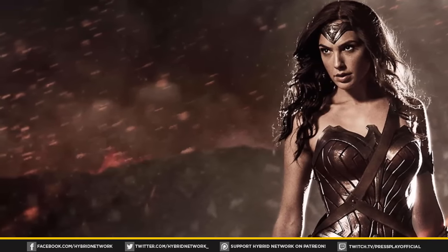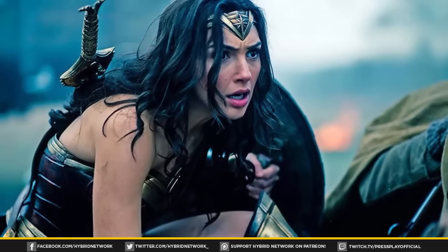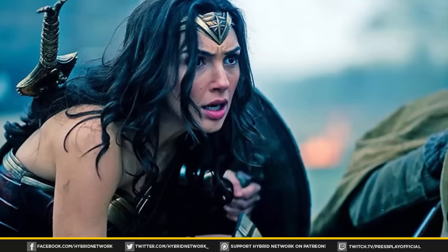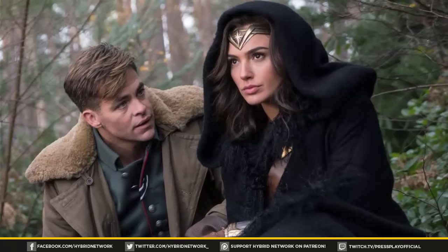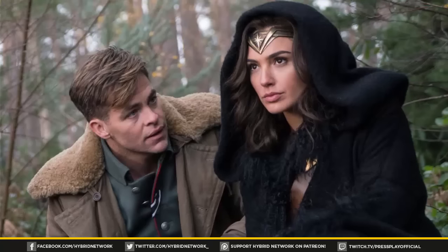This trailer also hints at the villains. We get more of the Danny Houston character and the character played by Elena Anaya, who a lot of people are speculating to be the Duke of Deception and Dr. Poison as the villains in the film. Basically what I'm going to do is break down this trailer by a few images that I thought were noteworthy and stood out and are giving us some clues of what to look for.